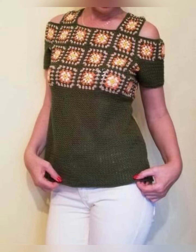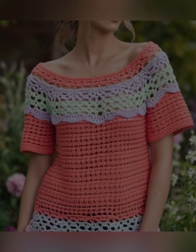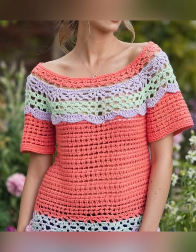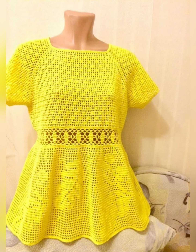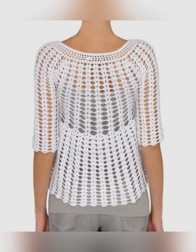All these tops have been designed to be worn in the summer season. The designs are very cute and these tops can be worn by ladies of all ages — be it school girls, college girls, or working ladies. In this video you will get to see many different top designs like crop top, short top, tunic top, and long top design.